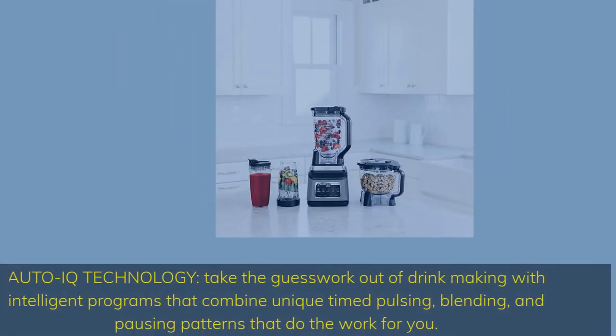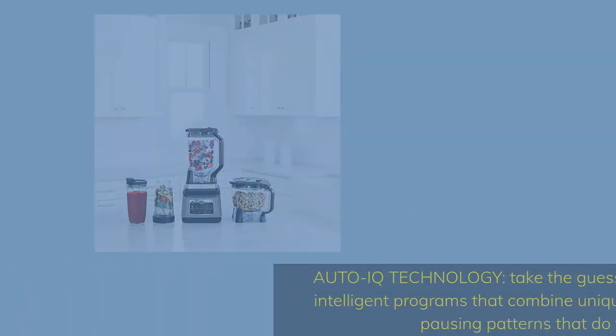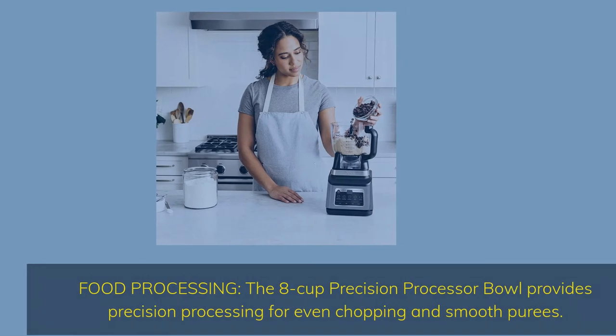AutoIQ Technology: take the guesswork out of drink making with intelligent programs that combine unique time pulsing, blending, and pausing patterns that do the work for you. The 8-Cup Precision Processor Bowl provides precision processing for even chopping and smooth purees.